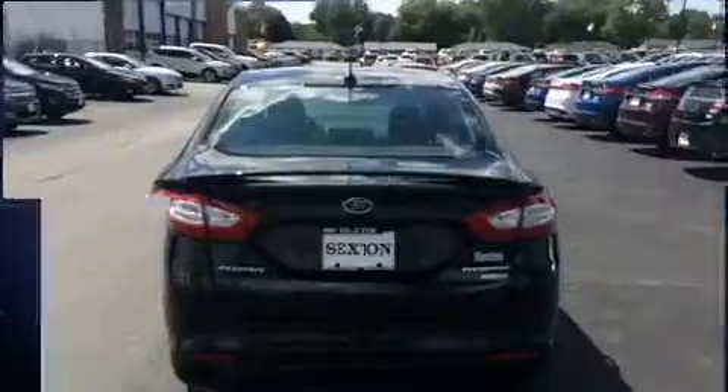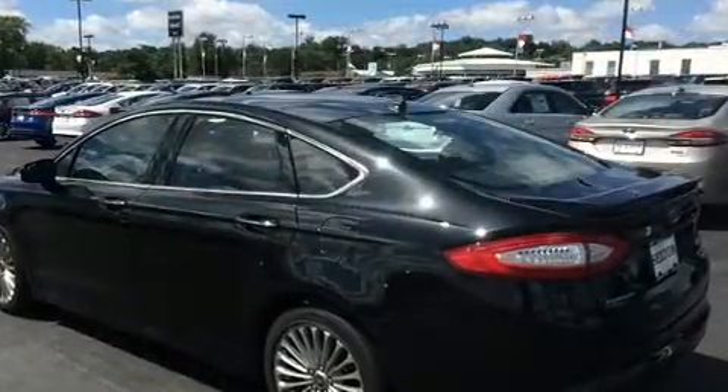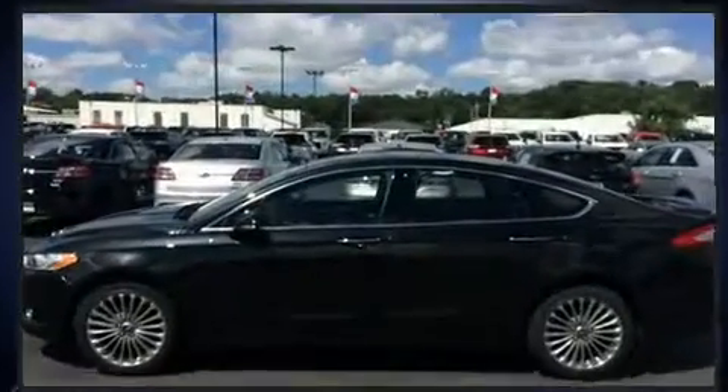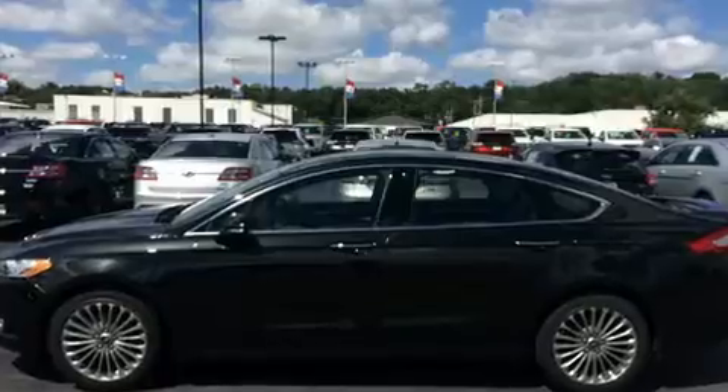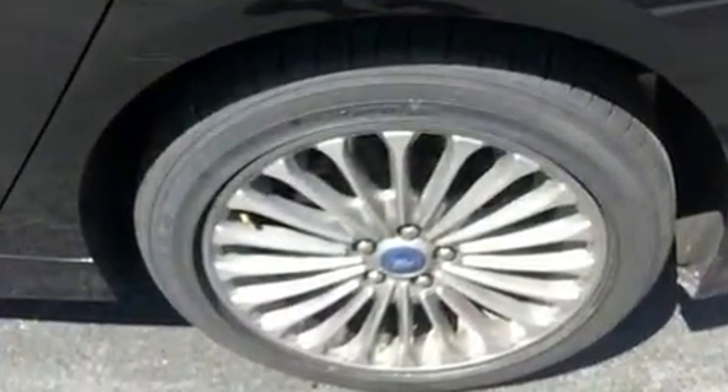A turbocharger is also included as an economical means of increasing performance. Ford infused the interior with top-shelf amenities such as one-touch window functionality, an automatic dimming rearview mirror, heated seats, heated door mirrors, and power seats.